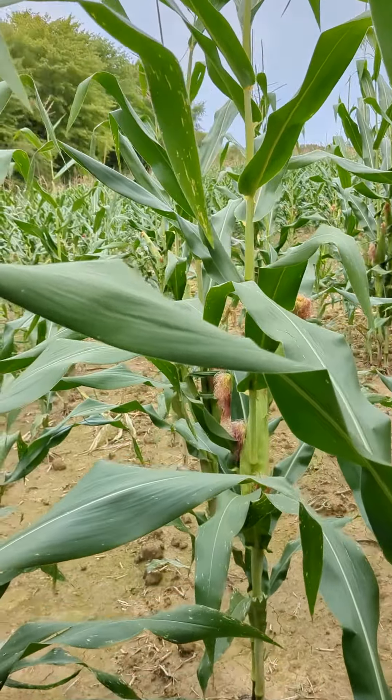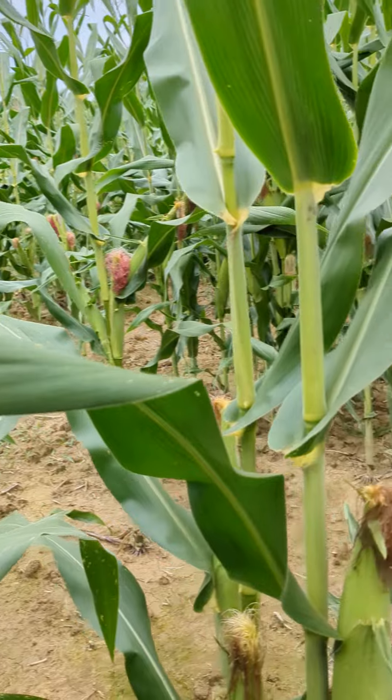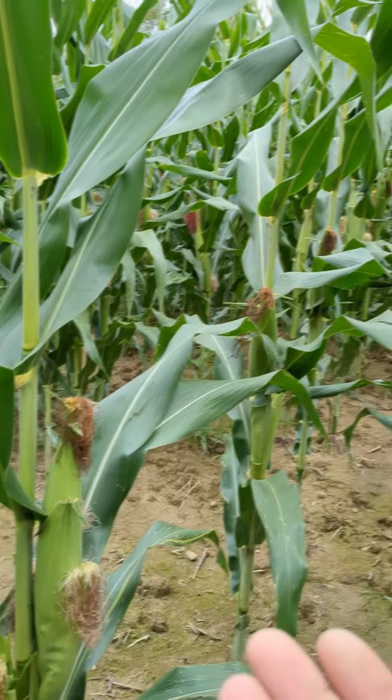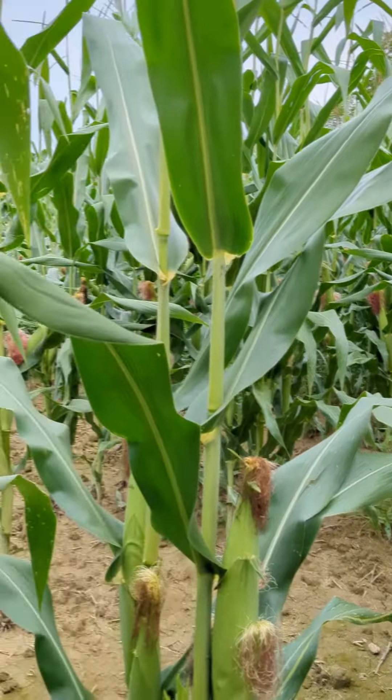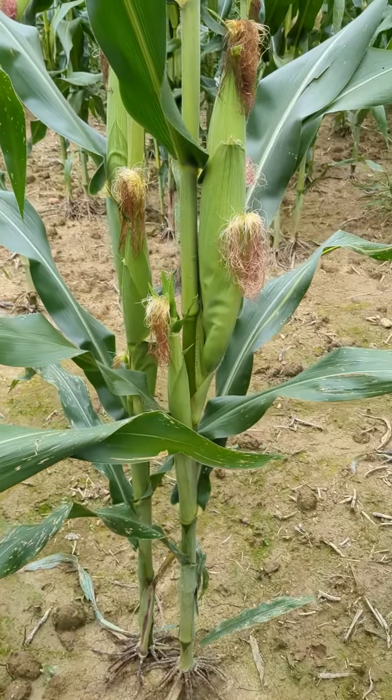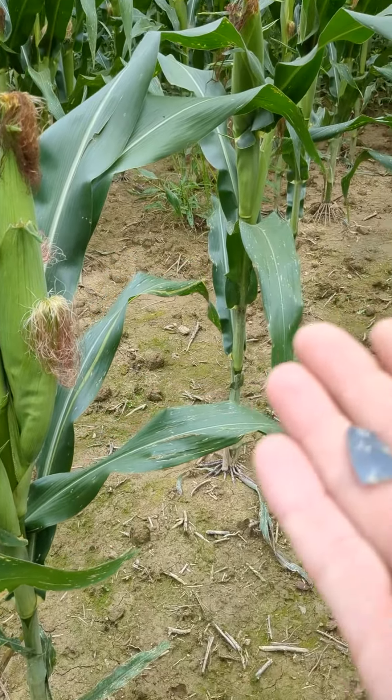Hey hey, howdy howdy, welcome back, it's Landon and I think I found something. I'm out here obviously in some standing corn. I hope I'm not the only crazy person that walks around in cornfields when they're this tall, but it's a really good opportunity to find some stuff.